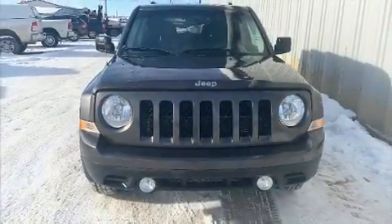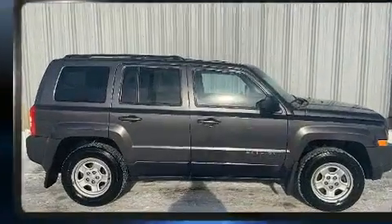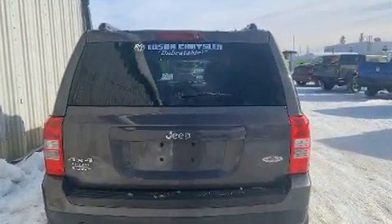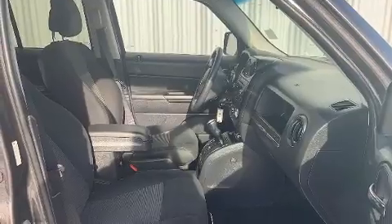Discerning drivers will appreciate the 2015 Jeep Patriot. Smooth gear shifts are achieved thanks to the efficient four-cylinder engine, providing a spirited yet composed ride and drive. Four-wheel drive allows you to go places you've only imagined.